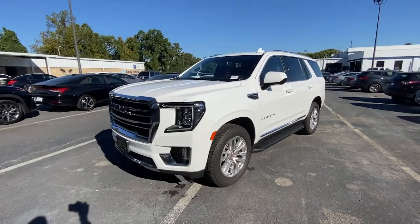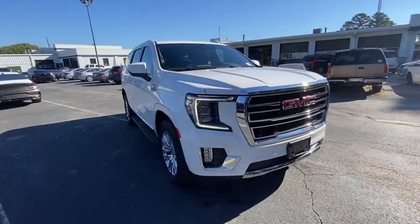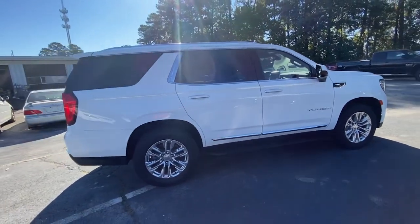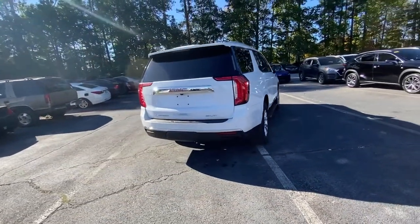Look no further than the 2021 GMC Yukon. This vehicle is an outstanding buy with fewer than 70,000 miles on the odometer. Make every adventure all it can be in this spacious, comfortable, and highly capable Yukon.